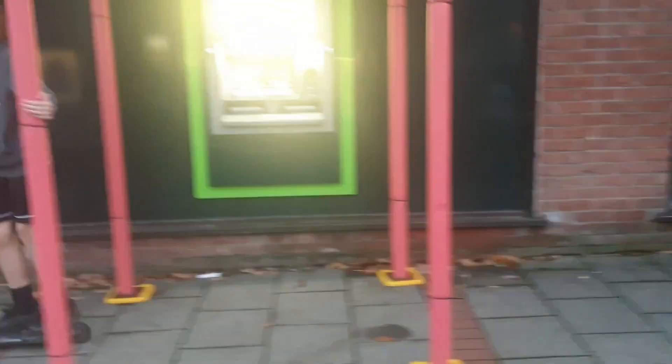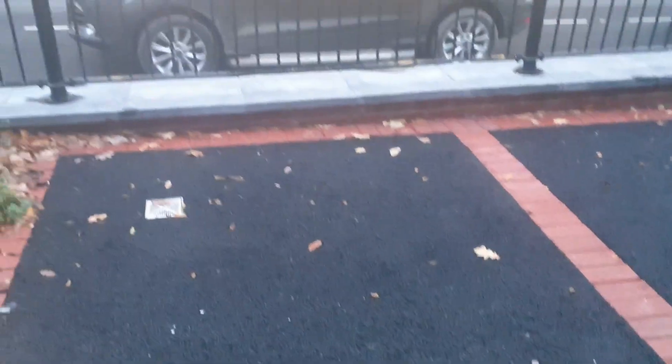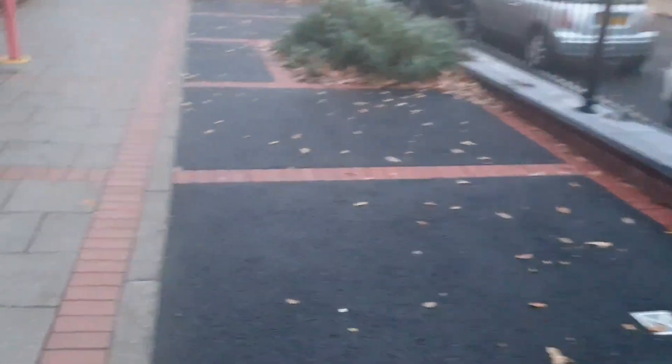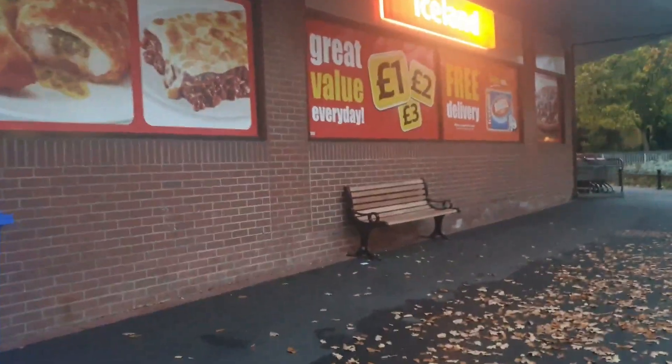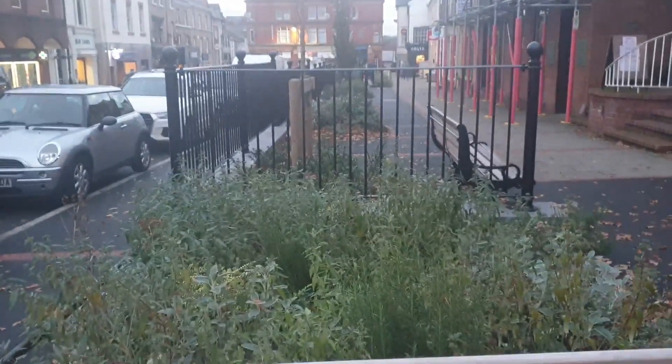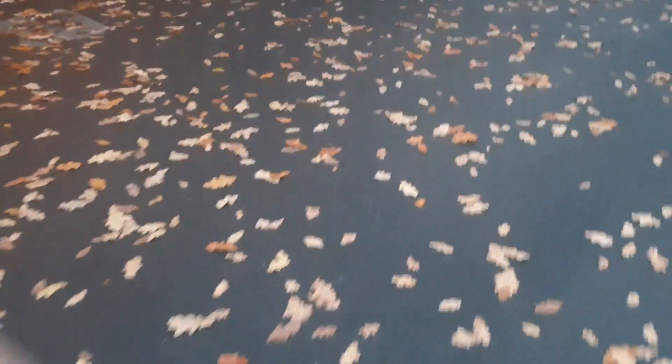Outside the Lloyds machine — believe it or not, the bench is no longer there. Somebody listened and got it moved. They moved two of them — one is now under Iceland so you can sit out of the wet, and the other one has been placed at the end here.